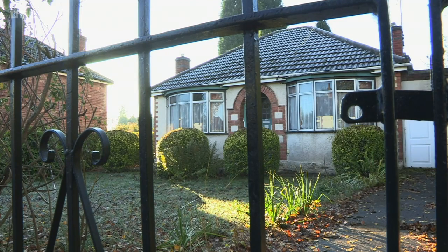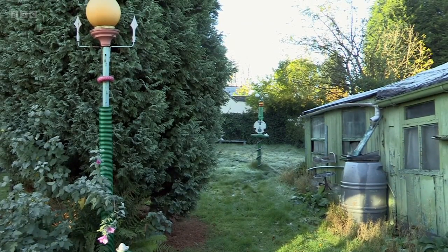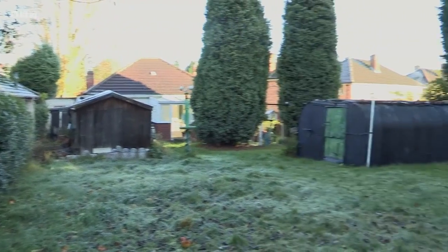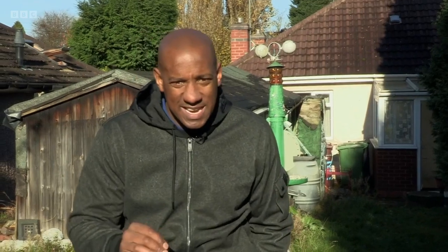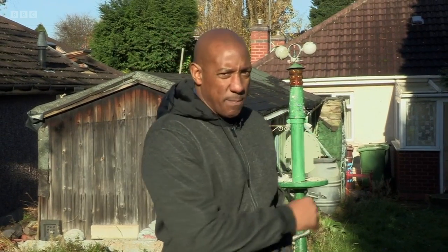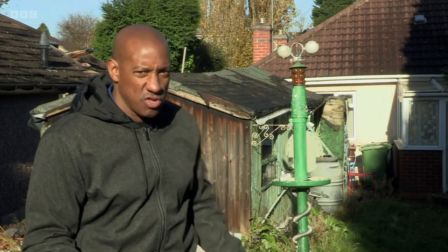It seemed that the bungalow was broken, but it did sit on a great-sized plot with an enormous garden at the back, which gave an option to build something bigger and better. This bungalow isn't in great condition — it needs a lot of time and money spent on it. It could become a bit of a money pit if you're looking to renovate. For me, I'd want to take it back to the very, very foundations, build something new if planning permitted and the figures work out.